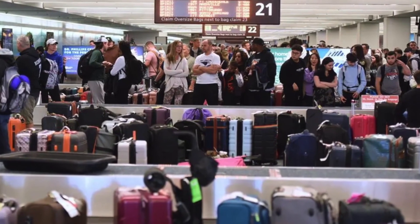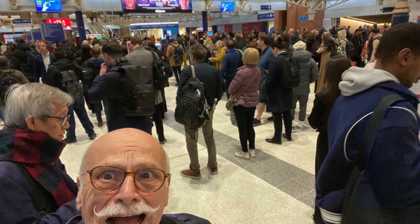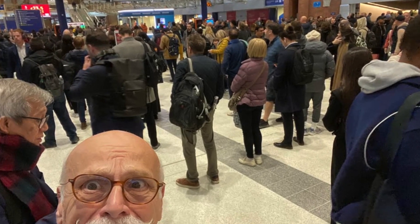Airports need power every second of every day. No one wants a blackout when thousands of people are trying to catch flights. Dave noted that the fuel cell really provides the core baseload power because it is a reliable 24/7 type operation, working alongside rooftop solar and battery energy storage in the microgrid at JFK's new Terminal 1.